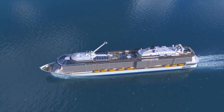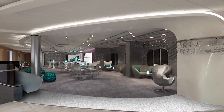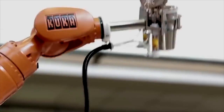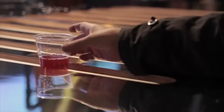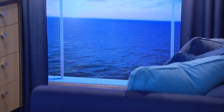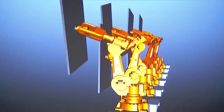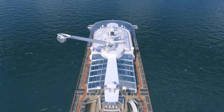Quantum changes everything — and when we say everything, we mean everything. Ever see a bionic bar with a robotic bartender before? He makes a killer mojito — just don't call him Robo Guy. Or view the outside of the ship from an inside stateroom thanks to virtual balconies? Or experience an immersive entertainment venue like 270, featuring robotic dancing screens? Everything's extraordinary onboard Quantum.